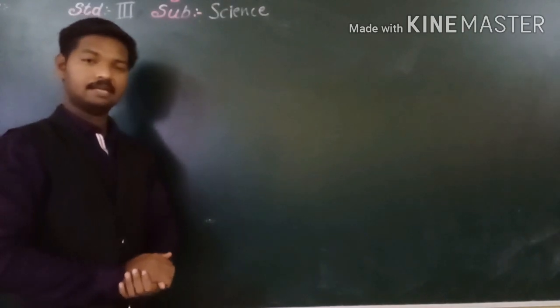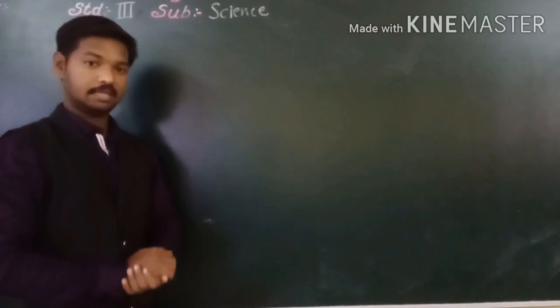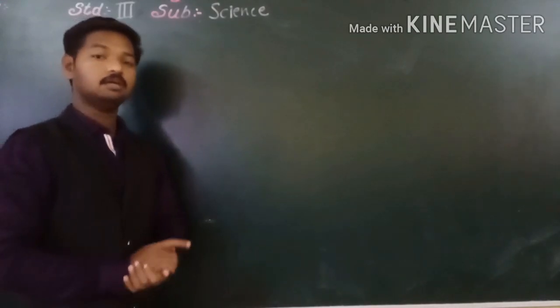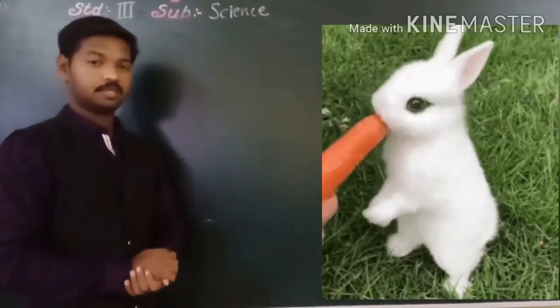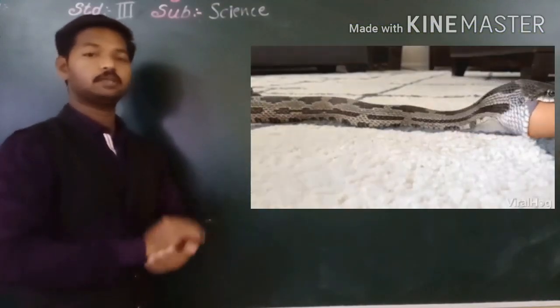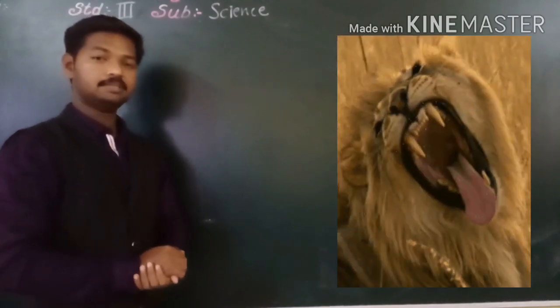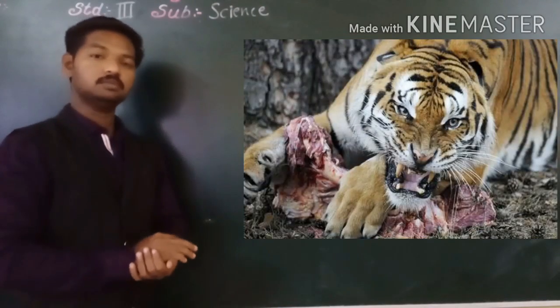Hello students. Last period we have seen how animals eat. In that we have seen animals who swallow their food whole and animals that tear and chew flesh.